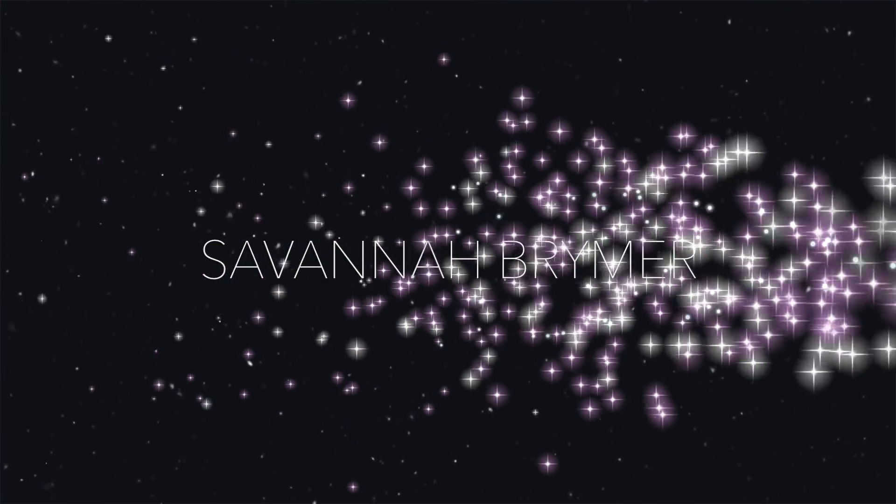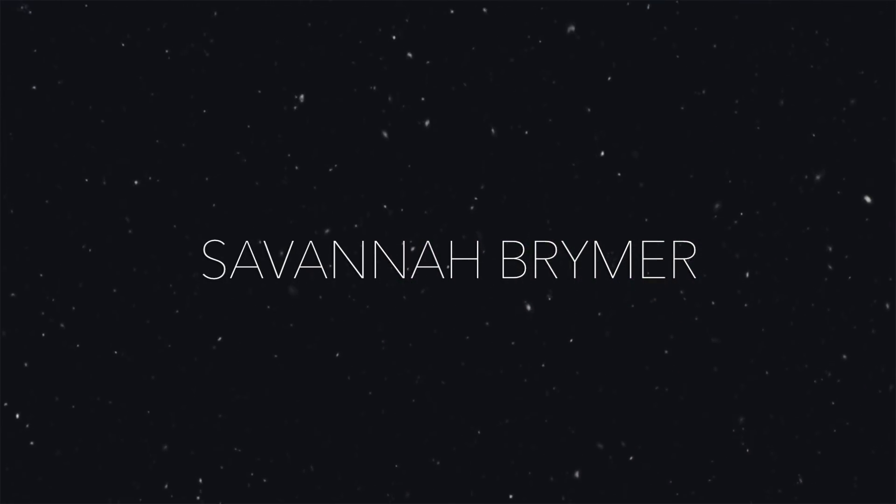Good morning everyone. Welcome back to 12 Days of Christmas. I am getting a pretty late start this morning. I filmed my video that you saw yesterday last night, like really late.